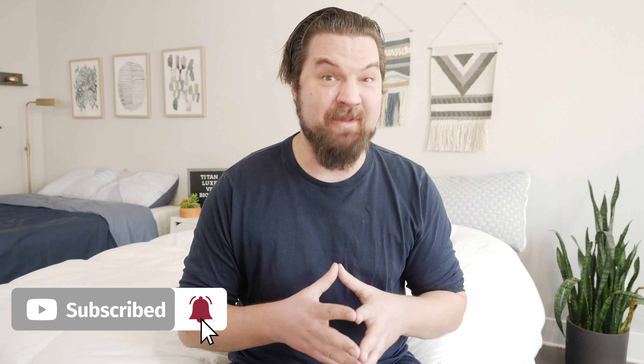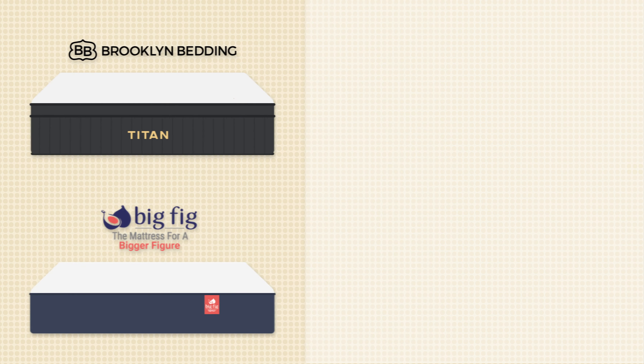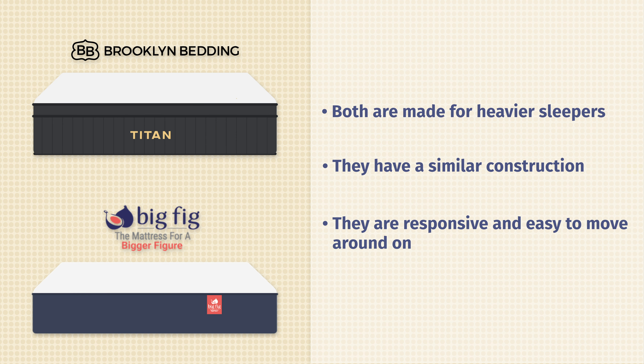Let's start off by talking about the similarities between these two mattresses. First off, they're both made specifically with heavier people in mind — very supportive mattresses. They have a similar construction with extra supportive coils and high-density foam on top. They're also more responsive mattresses, making it easy to move around. Last but not least, they are both cooling, breathable mattresses.